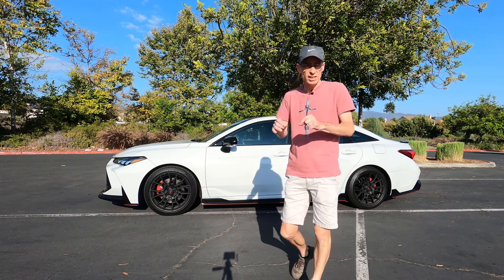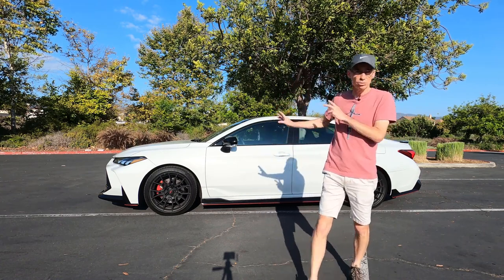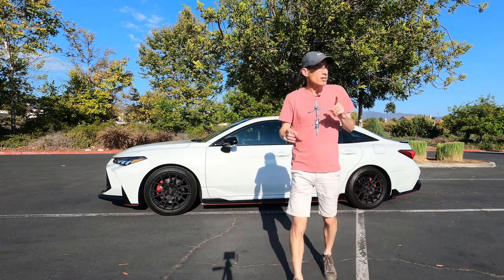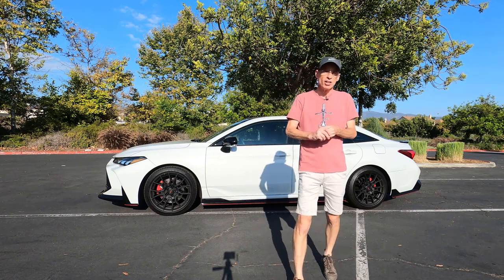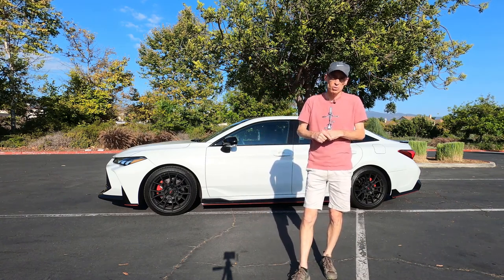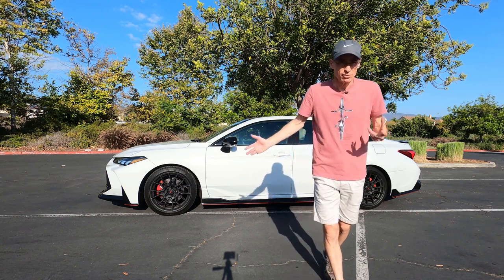This one actually only sold around 20,000 examples in 2020. I couldn't find the exact TRD numbers, so that's all Avalons — I can imagine they didn't sell too many of these. It's a pretty rare car. Compare that with the RAV4, which sold about 460,000 units in 2020, and you'll see where the problem lies for sedans.